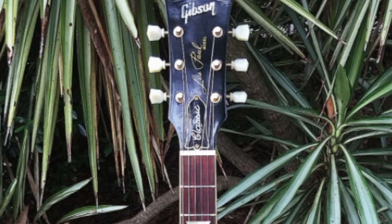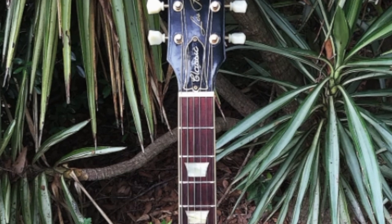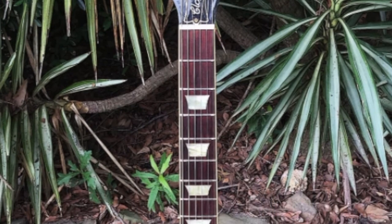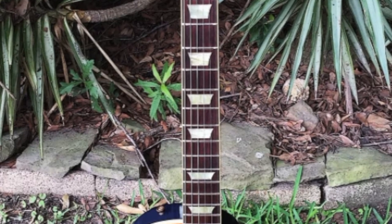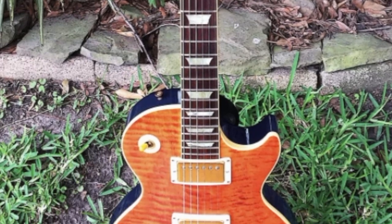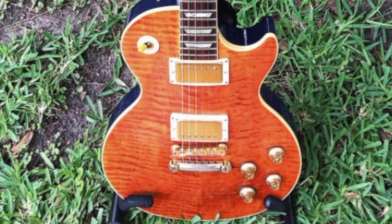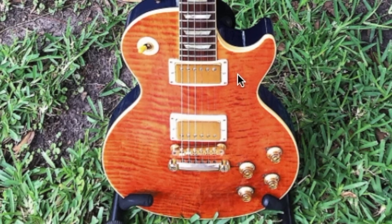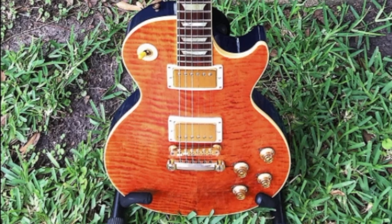Les Paul Classics are actually pretty cool guitars. They were first introduced in very late 1989, with 1990 being that first full year, and they've pretty well been in production ever since. The most desirable ones were made before 1993. There were also Custom Shop versions of the Classic made, but this is not one of them. This is just a Premium Plus, meaning it has a really nice top — a trans amber color. Something you'll also notice that's different is gold hardware, which isn't necessarily what I think of when I think of a Les Paul Classic.